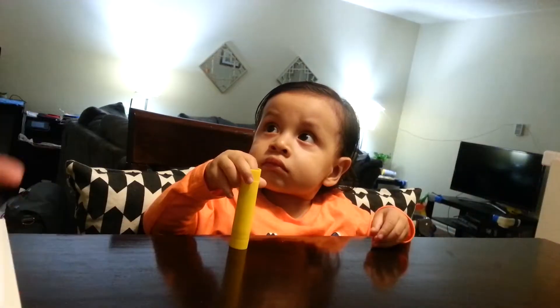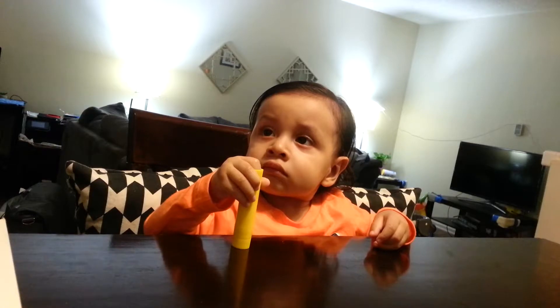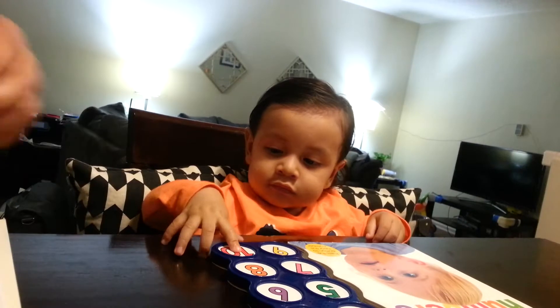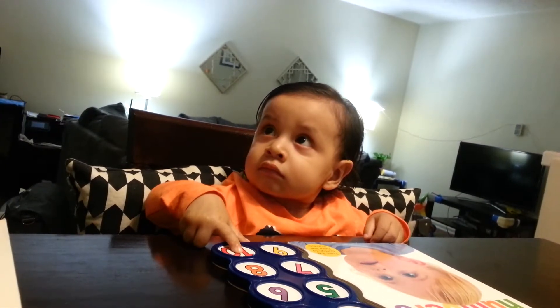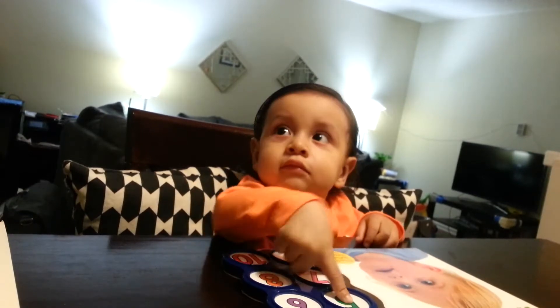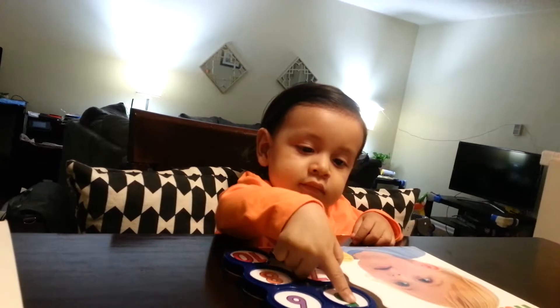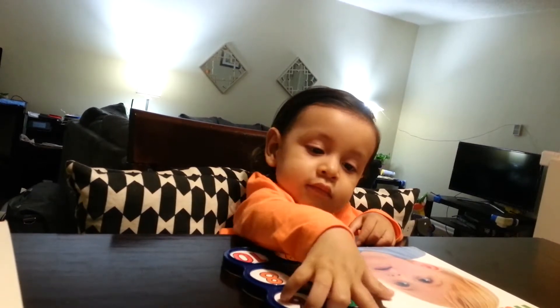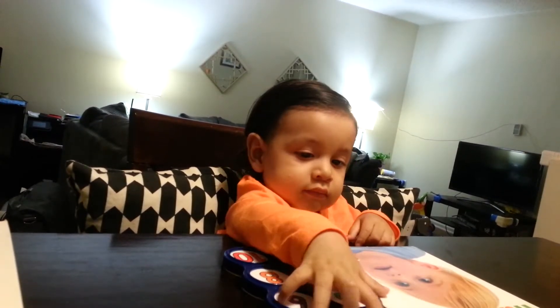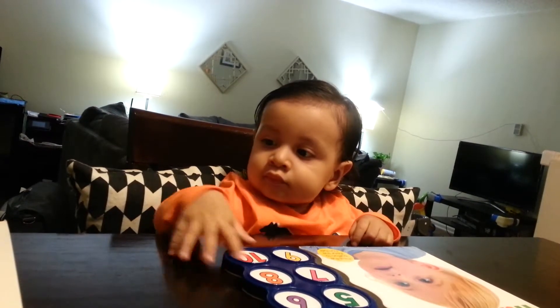Yes. Good job listening, baby. Now we're going to do numbers. Ready? Let's do numbers. Ten. Five. Three. Good job, honey. Three. Ten, baby. Now let's go over the numbers. Ready?